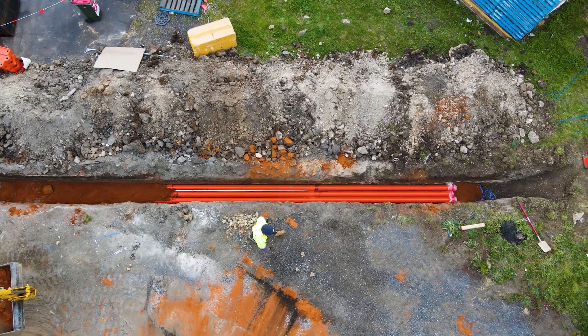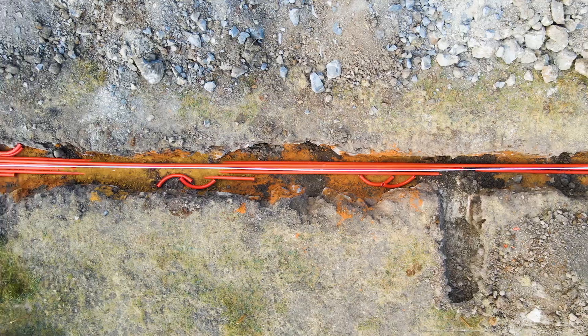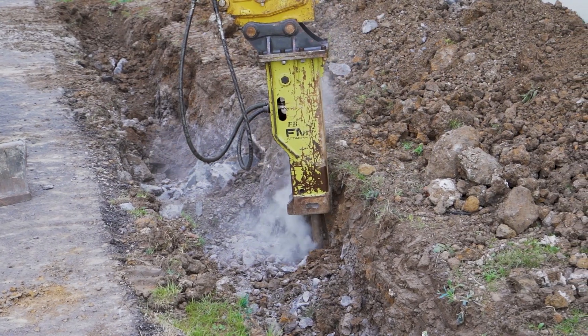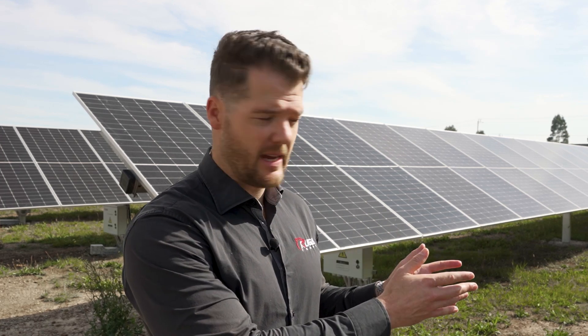This was complicated a lot by the fact that we uncovered a lot of blue stone under this pad, and that resulted in an unforeseen additional requirement of three excavators working non-stop for three months in order to complete 468 of these footings that you see behind us.